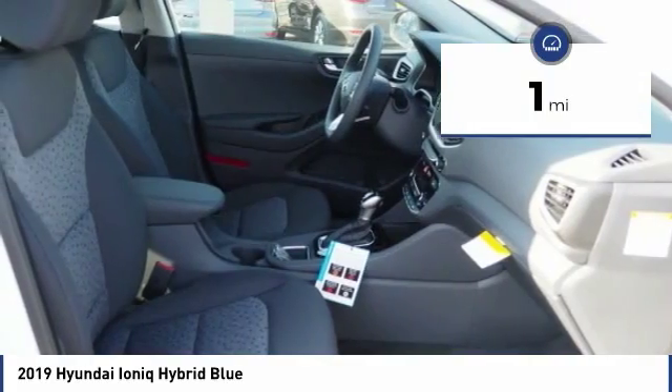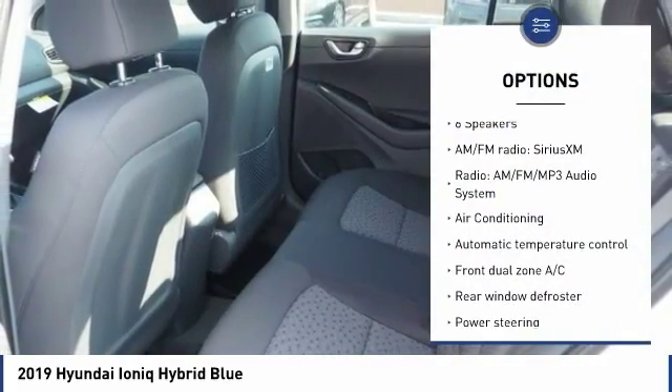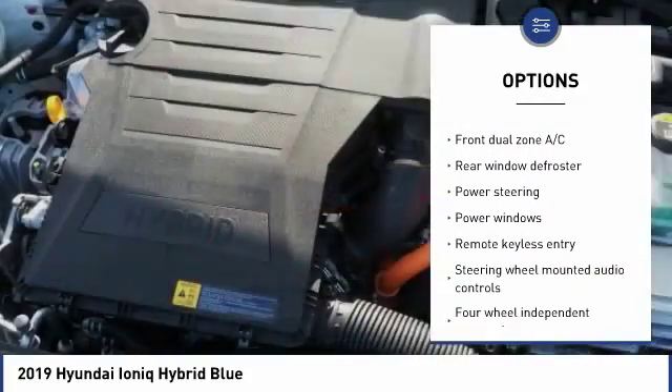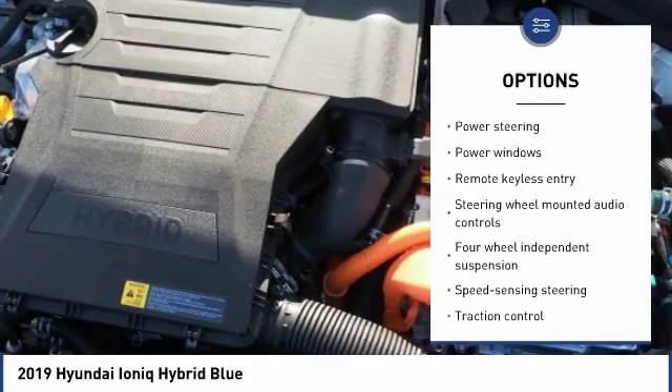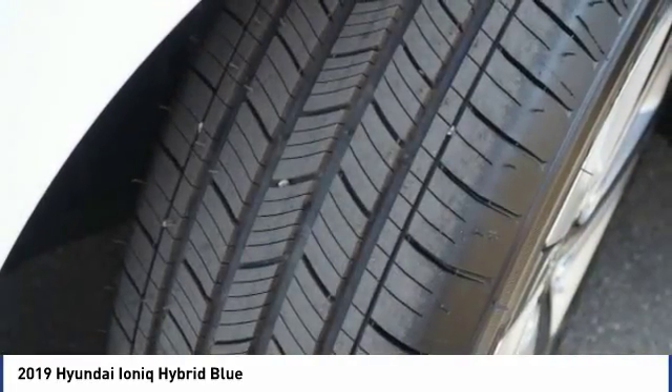This vehicle has less than 100 miles. Here are some of this vehicle's great options: traction control, air conditioning, dual airbags, power steering, alloy wheels, four-wheel disc brakes, power windows, security system, rear window defroster, and trip computer.